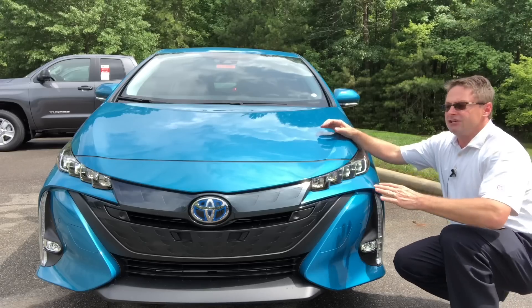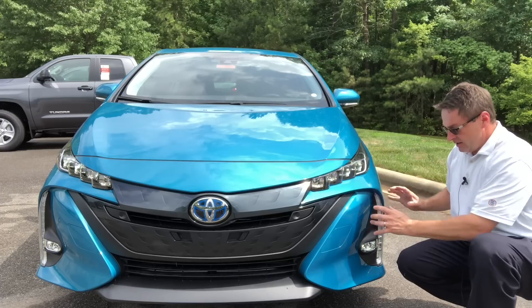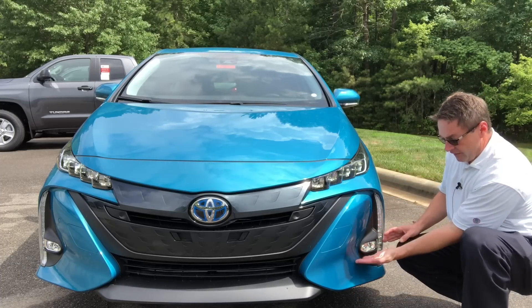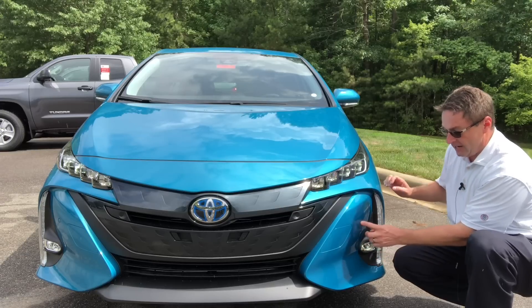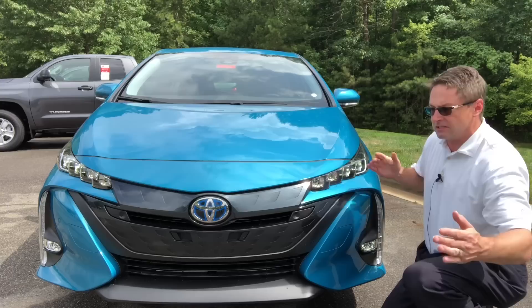If you're a fan of LED lights, you're going to love the Prius Prime. It has LED projector headlights, daytime running lights, accent lights, and LED fog lights. It also has parking sensors on the front to alert you when you're getting close to something ahead.